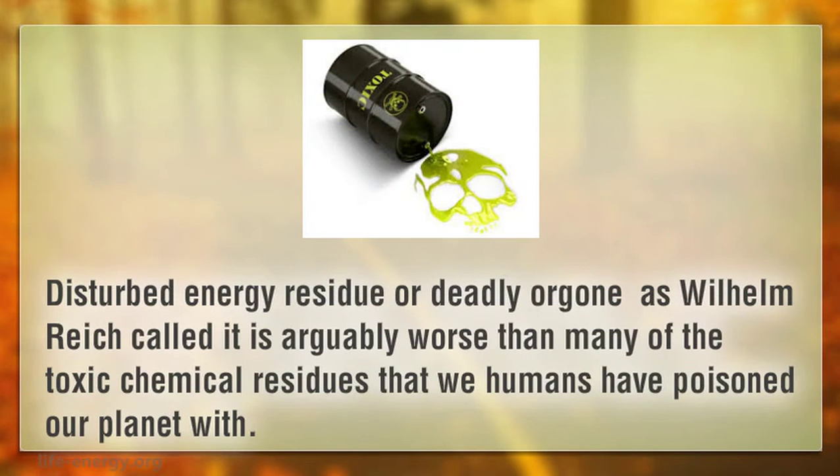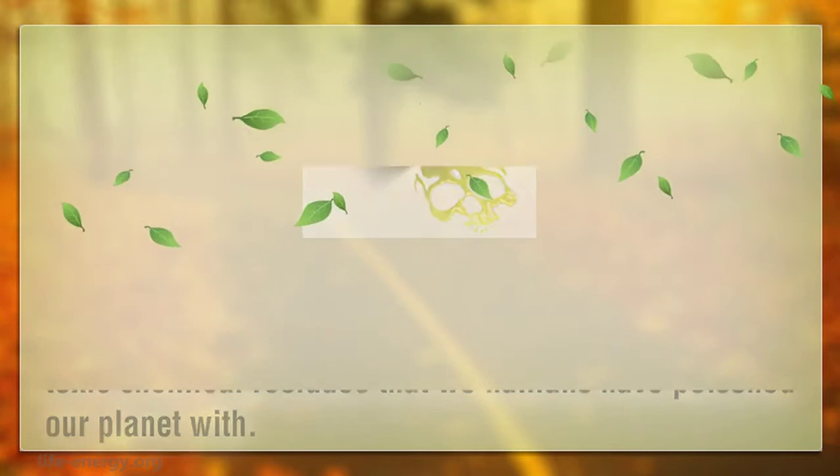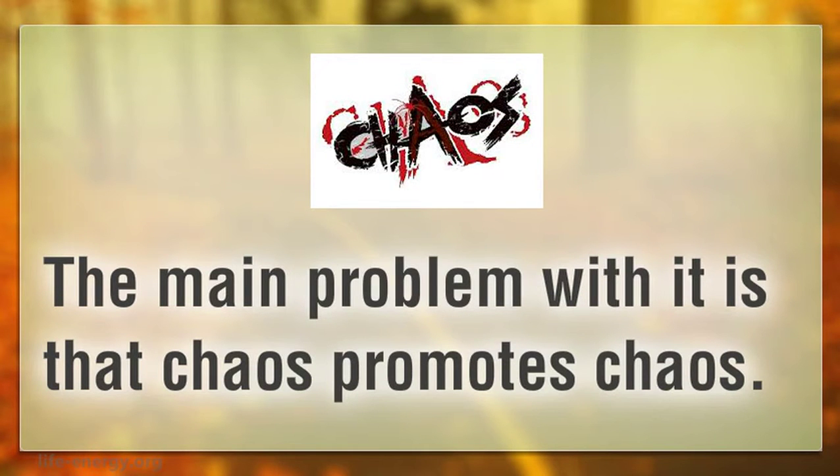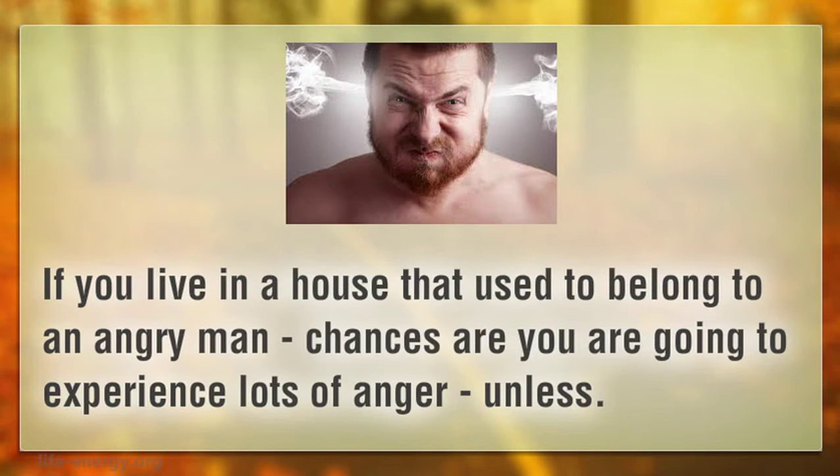Disturbed energy residue, or DOR as Wilhelm Reich called it, is arguably worse than many of the toxic chemical residues that we humans have poisoned our planet with. The main problem with it is that chaos promotes chaos. If you live in a house that used to belong to an angry man, chances are you are going to experience lots of anger — unless...